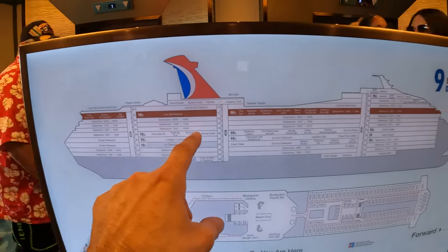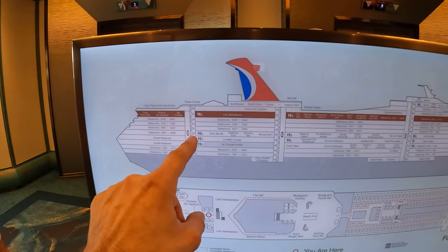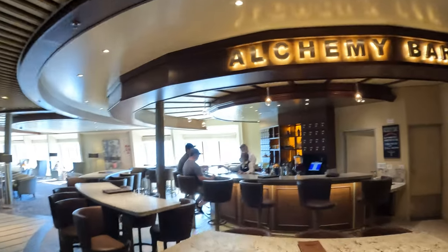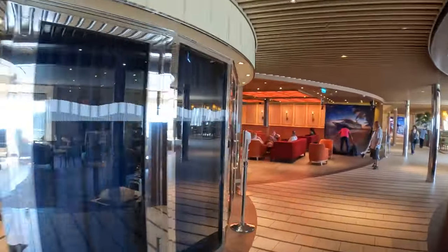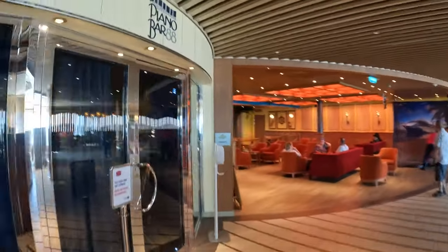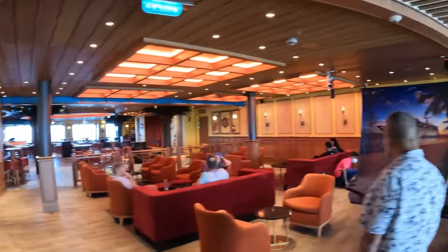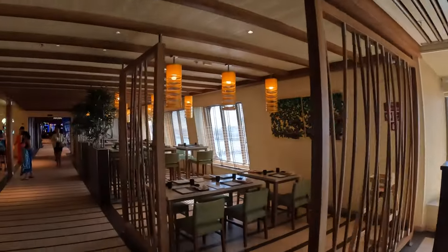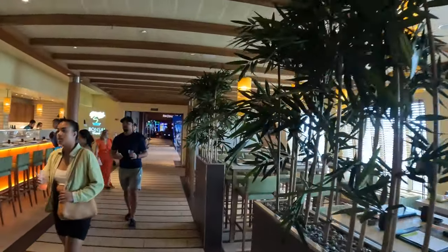Deck 5 is the next sort of public part of the ship and that's where we're headed. On the back of deck 5 is where a lot of bars are, like the Alchemy Bar, and this is the Piano Bar on the other side, and then the Red Frog Pub. They do all sorts of live music here at night and during the day. Tons of different lounge areas to hang out in. This is their sushi restaurant, Banzai.